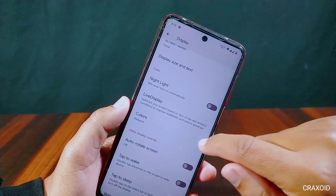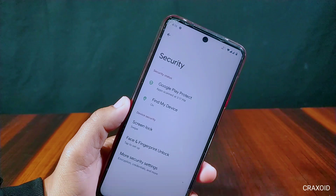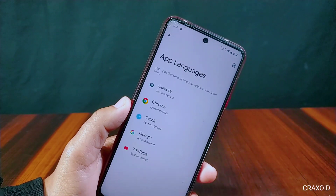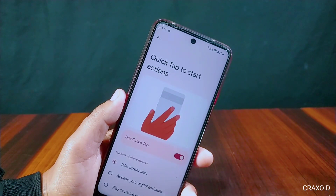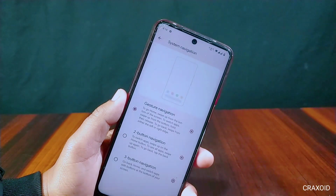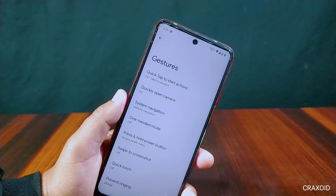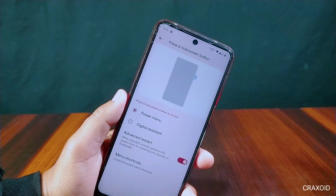In Security, both fingerprint and face unlock features are present and the device is encrypted. There is an App Languages feature to select any language for supported applications. Inside Gesture settings, quick tap to start action is present but does not seem to work on this device. Other features like quickly open camera, system navigation with two buttons, three buttons, gesture navigation, one-handed mode, and press and hold power button for power menu or digital assistant with advanced restart are also present.